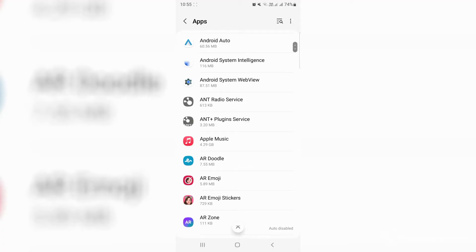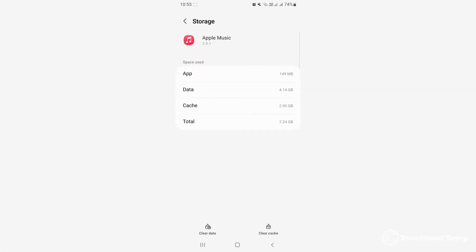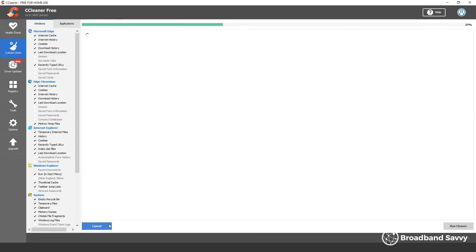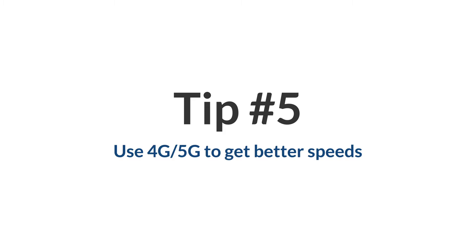Sometimes your broadband isn't actually all that slow — it's just the hardware you're using that makes it feel sluggish. On your phone, try deleting old apps and update to the latest version of your phone's operating system. Also try to clear your file cache and delete any unwanted photos or videos. On your computer, you can do the same thing, and it's also a good idea to run a tool like CCleaner to purge temporary files that could be slowing you down.